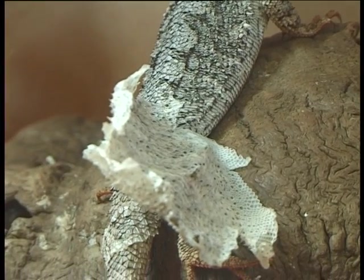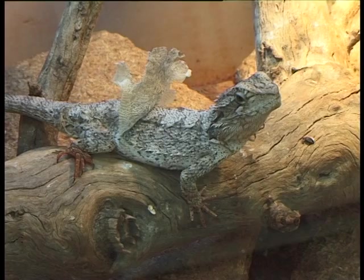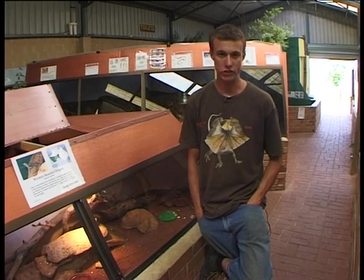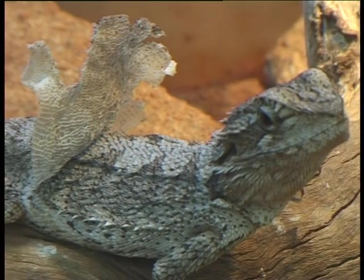When a reptile is getting ready to shed its skin, it won't do much of anything. It will generally remain hidden, it doesn't like to be handled, it doesn't like to eat — it really just sits in the same spot until it has shed its skin. As soon as it sheds, it'll move off and start looking around for food.